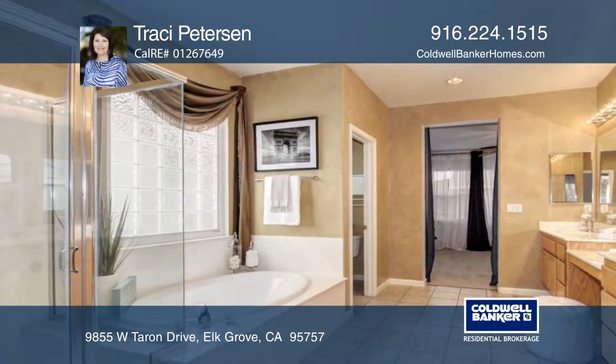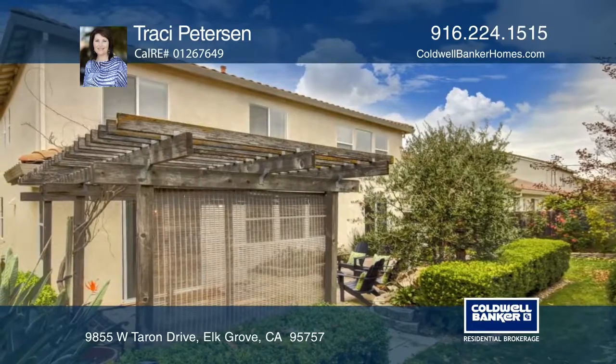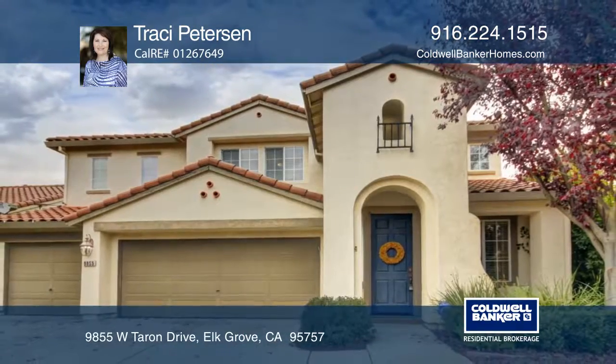The backyard is an oasis for the one who loves to garden, relax, or entertain. Contact Tracy Peterson for a private showing today.